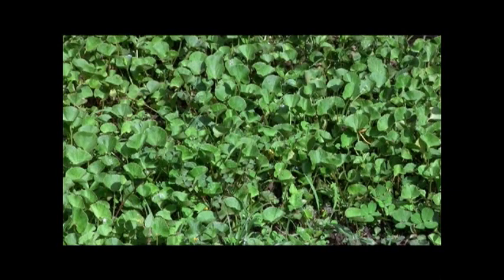Gordicola is a low creeping herbaceous plant that grows on running stems. The 4 to 5 centimeter wide leaves have a characteristic horseshoe shape.